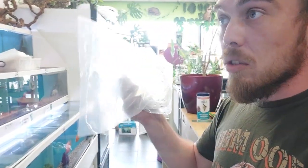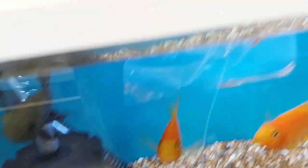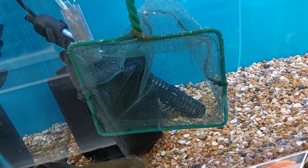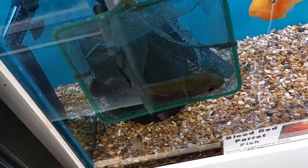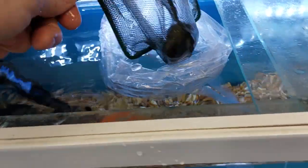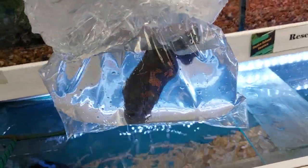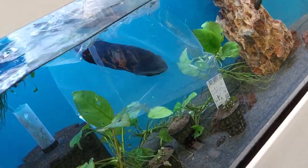Next we're going to catch Mr. Oscar, move him into a separate tank, and then we'll go around and see if we can get those bad eggs out. It's Oscar time — I've got my bag set up. There we go, calm down buddy, in the bag — good lad. We'll put him straight over into this tank, let him acclimate, give him a quick dunk, and then he can be released in a bit.